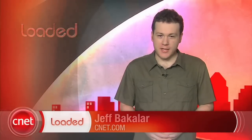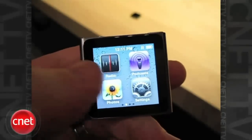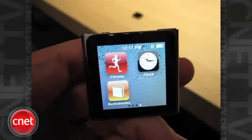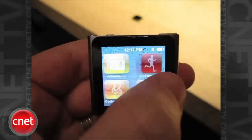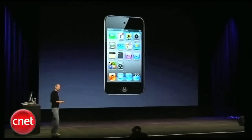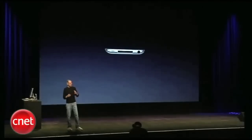It's Wednesday, September 2, 2010. I'm Jeff Bacalar and it's time to get loaded. Apple updated its line of iPod music players in a pretty significant way. The iPod Shuffle thankfully got its buttons back. The iPod Nano received the biggest change, dropping the iconic click wheel for a tiny 3-centimeter by 3-centimeter multi-touch display. The iPod Touch now comes with a high-resolution retina display from the iPhone 4, a front-facing camera for FaceTime calls, and HD recording on the rear. The iPod Classic remains unchanged at 160 gigabytes.